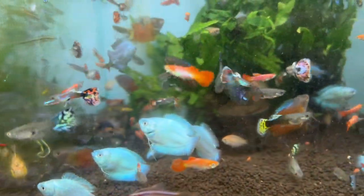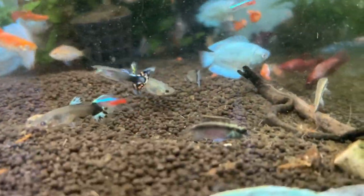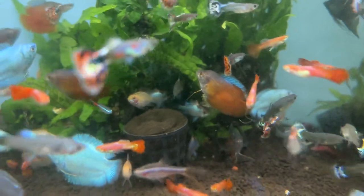This is a gourami — cobalt gourami, sunset gourami. Electric blue ram and blue ram are also available.